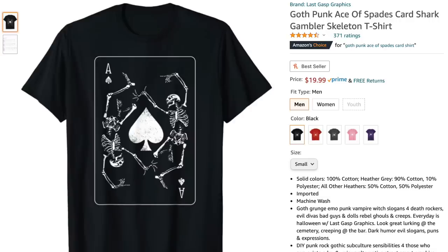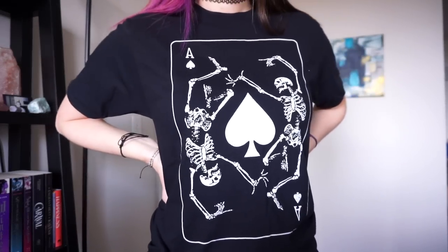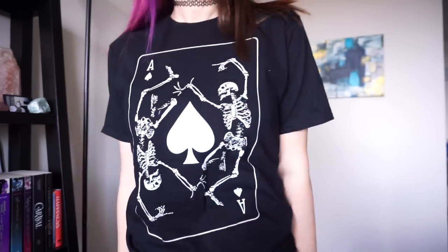Probably my favorite thing I purchased — and I knew it was going to be good — is the Goff Punk Ace of Spades Card Shark Gambler Skeleton T-Shirt. It's just a plain black t-shirt with little dancing skeletons on it. I got it in a men's small — I'm usually a small in unisex or men's. I showed you guys this when I was trying to decide between this and another shirt. I'm glad I picked this one because since it's just black and white, it'll match whatever my hair color is. I always love wearing black graphic t-shirts. It costs $19.99 and I think it's definitely worth it.